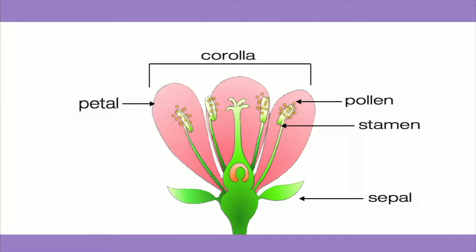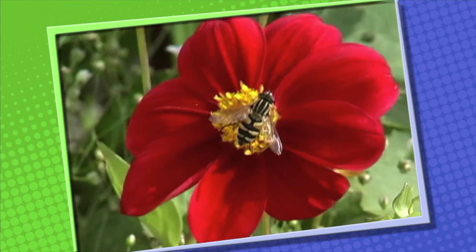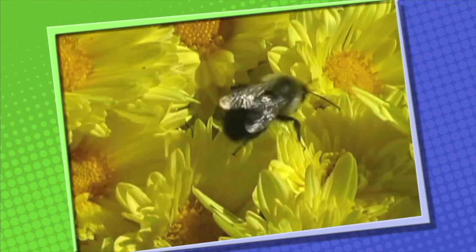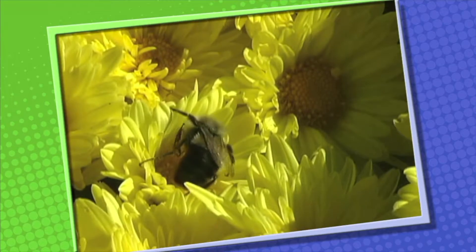Pollen contains cells that are needed to reproduce or make new flowering plants. The pistil of the flower is also needed in the plant's reproduction process. For flowering plants to reproduce, the pollen from the stamens must travel to the pistil. When the pollen arrives and sticks to the pistil, we call that process pollination. Sometimes insects help in pollination — the color, smell, and sweet nectar from flowers attract insects. Pollen from the stamen is picked up by hairs on the insect's body, and when the insect flies to another flower, some pollen rubs off onto the pistil.